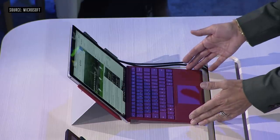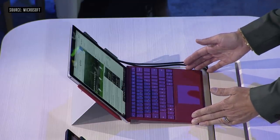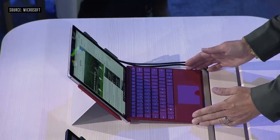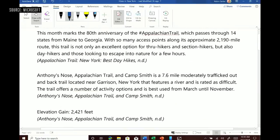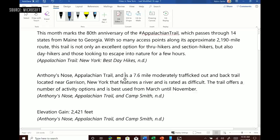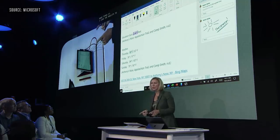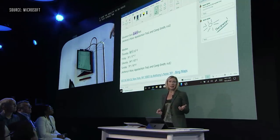I'm using one of our Type Covers — fantastic typing experience, 1.3mm key travel, and a precision trackpad. It can now do inline editing, which means you can literally delete or add with your pen right in the document. That sound was captured by the new Studio Mics, which are also in Surface Laptop.